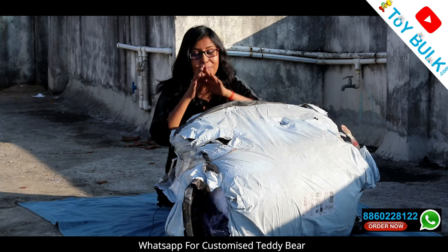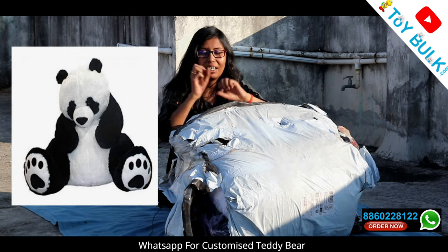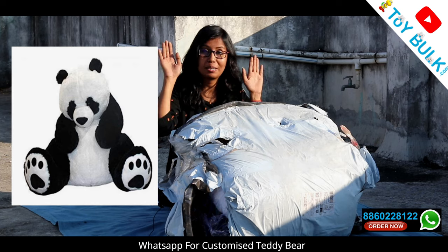Hey guys, I am Jyothi Aswal and welcome to my YouTube channel. Today's video is about a 5-feet panda teddy bear. This is a 5-feet panda.